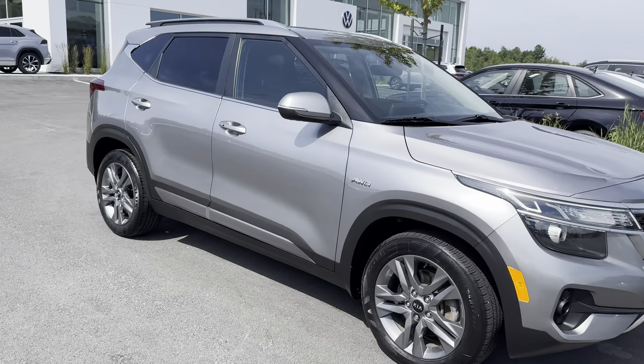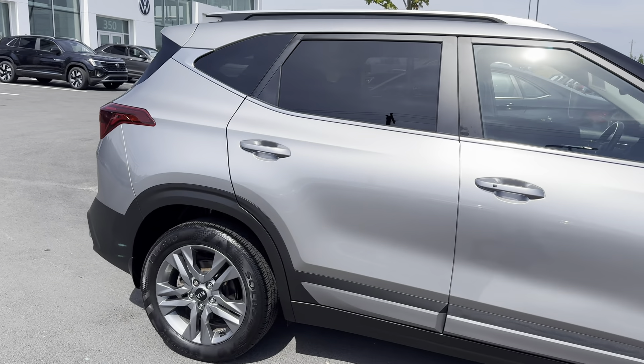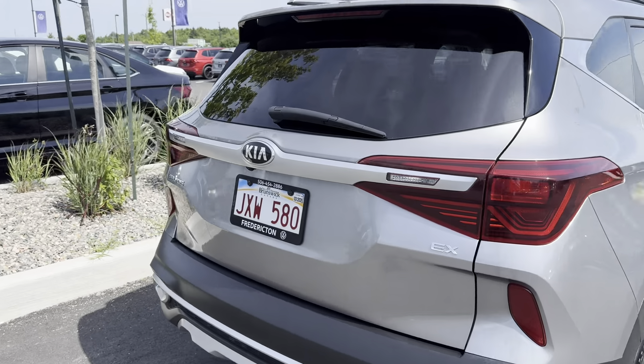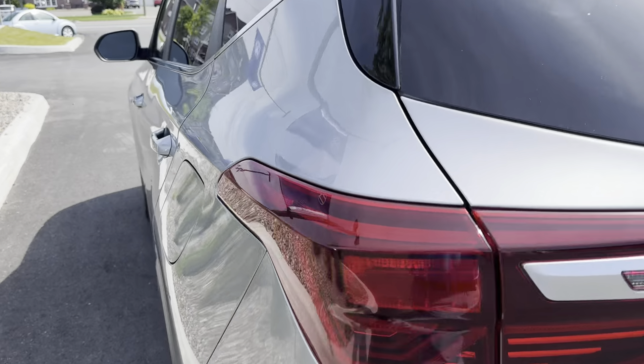Hey everyone, this is Ian from Fredericton Volkswagen. Today I'm bringing you our 2021 Kia Seltos EX all-wheel drive. This vehicle is in excellent shape, comes with a fresh MVI as well as a set of roof racks on the inside.